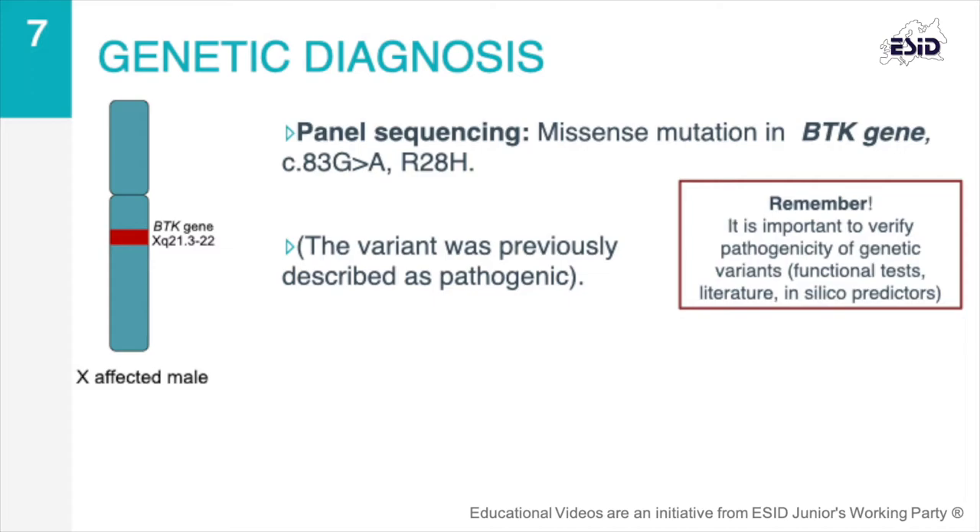As for his relatives, the patient's mother had a non-random X inactivation, while there was no mutation found in the brother.